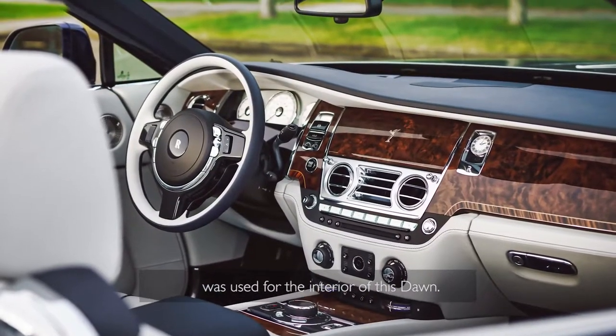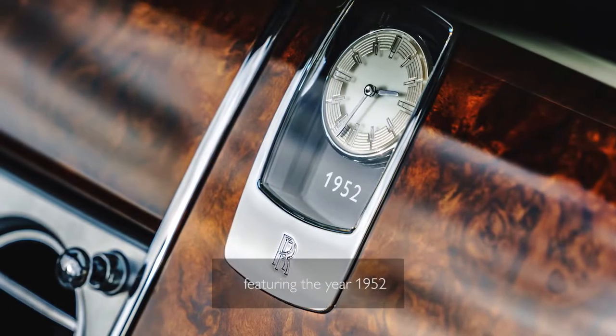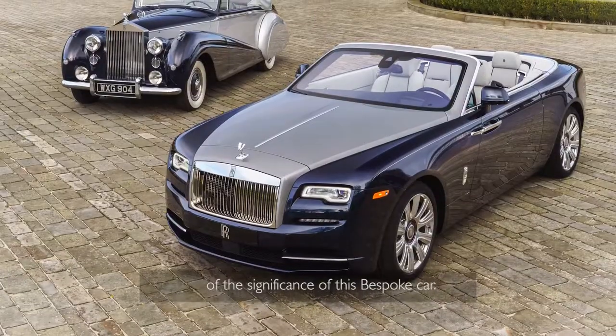Selby grey and navy blue leather was used for the interior of this Dawn, and set within the walnut burr fascia is a bespoke clock featuring the year 1952 as a subtle reminder to the driver of the significance of this bespoke car.